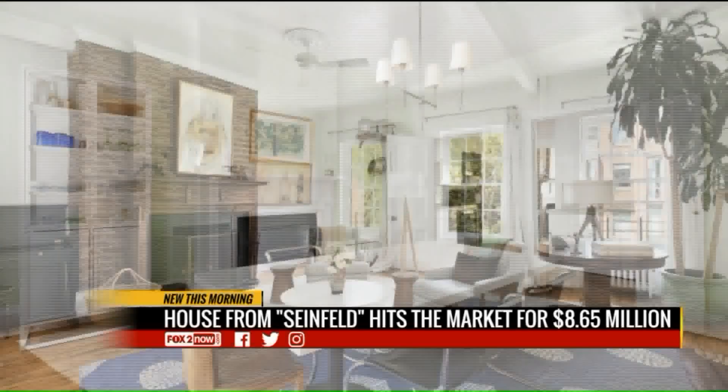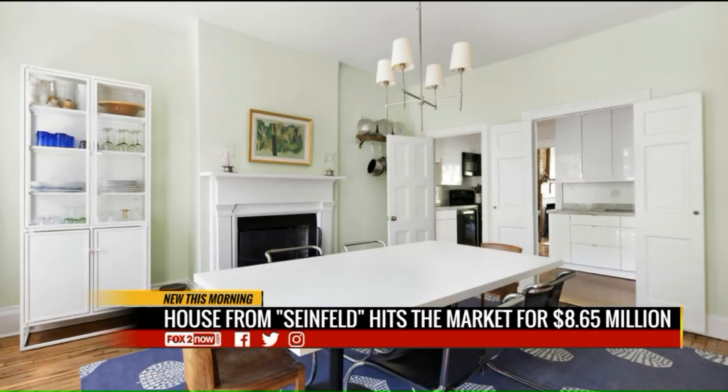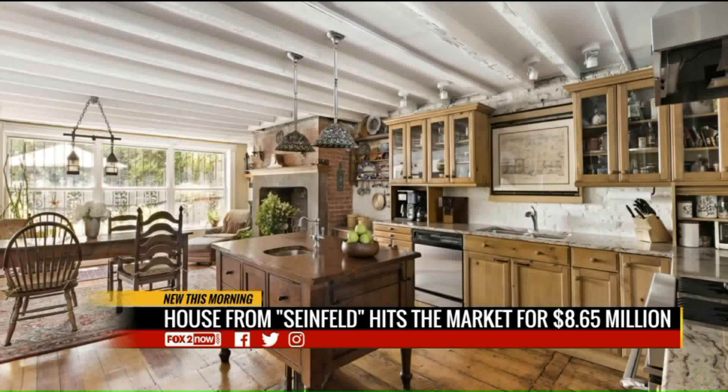The home has been renovated over the decades, but still includes the original wood floors and exposed brick. All right, if you're ready to move in, a measly $9 million to get you started.